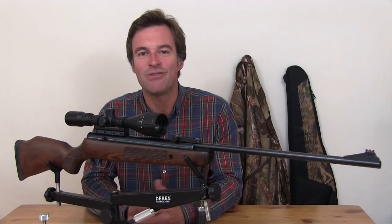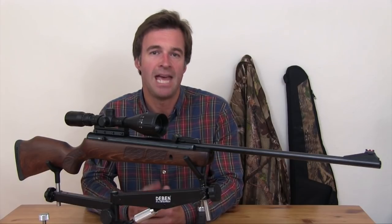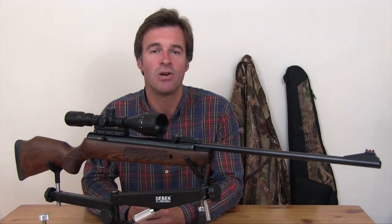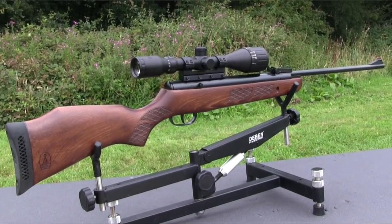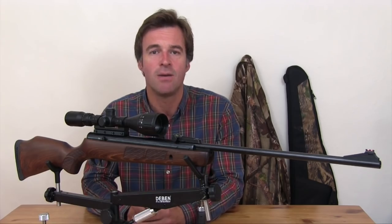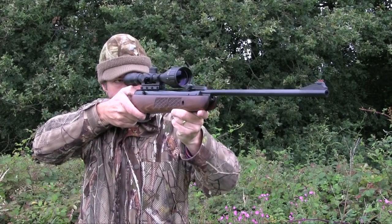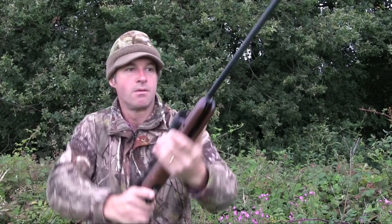This BSA isn't really an airgun for young shots or shooters of smaller build. At 109cm long with a 35cm length of pull, it is quite big, and it weighs just over 3kg before you fit a scope and mounts. That said, it handles well and does feel very steady on aim.